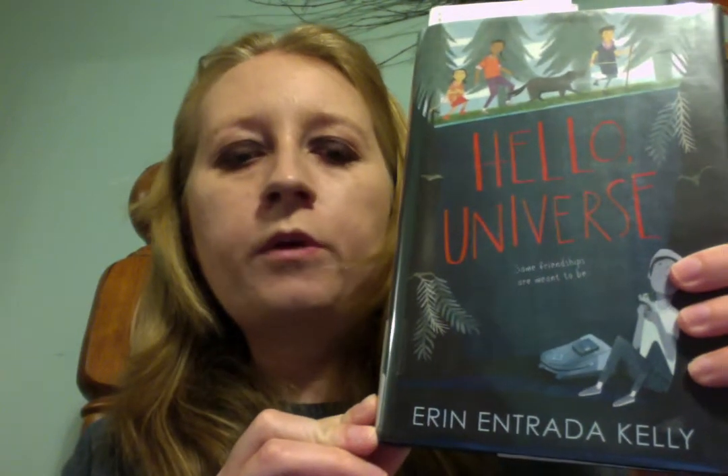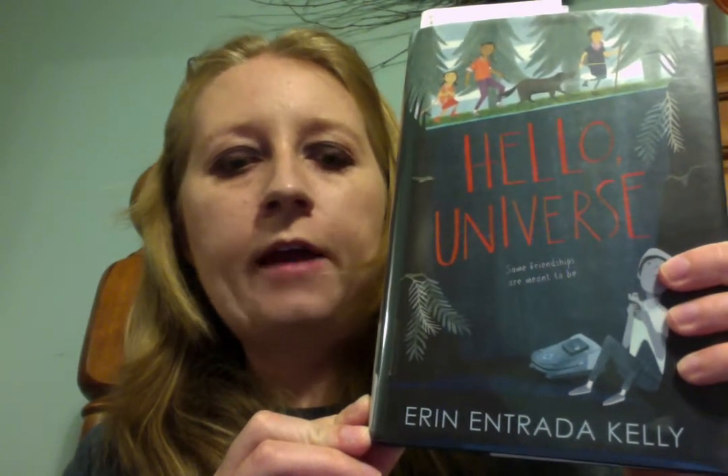For my Newbery Award winner, I chose to read Hello Universe by Erin Entrada Kelly. This contemporary realistic fiction book does not have any illustrations associated with it.